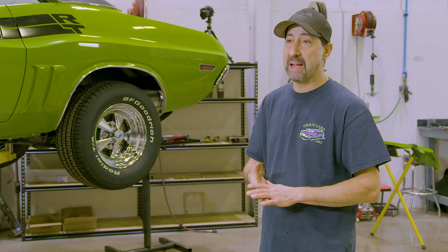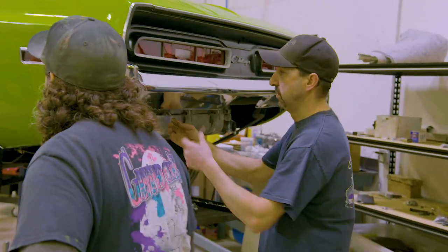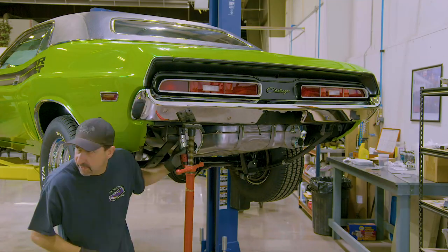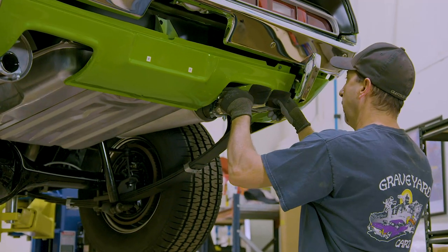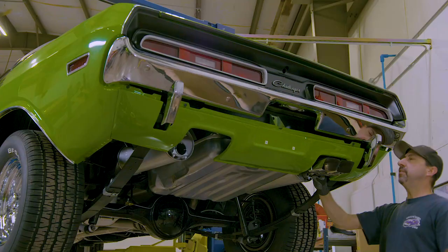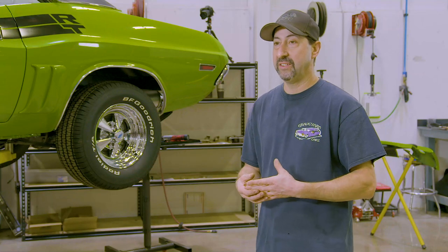Now that the back bumper's on there, I just got to do some final adjustment on it, get it sitting there perfect, get the rear gravel pan on, exhaust tips, button her up, and the back end of the car's done. Thanks for your help, man — let me know if you need any more. I just finished putting in all the taillights, the rear tail panel on the car, putting on the back bumper, the rear valance, and the unique chrome tips that the Challengers had on them back in 1970.